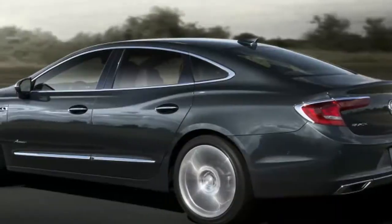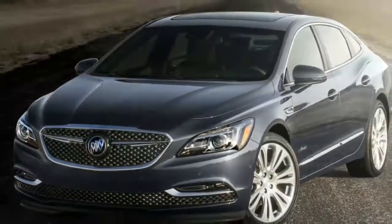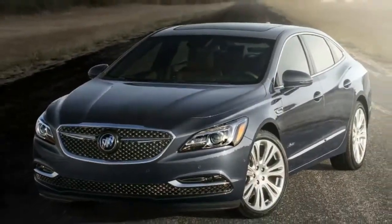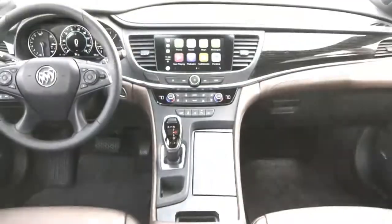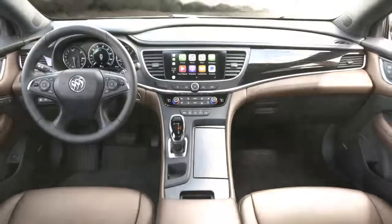Inside, there is an exclusive chestnut brown leather interior. The Avenir logo is stitched into the headrests of the seats and is displayed on the door sill plates. Aside from the visual tweaks, the Avenir trim adds a bunch of standard features.